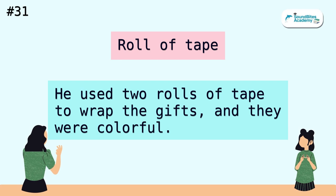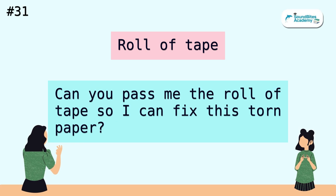Roll of tape. He used two rolls of tape to wrap the gifts, and they were colorful. Can you pass me the roll of tape so I can fix this torn paper?